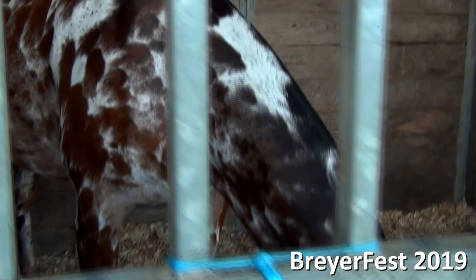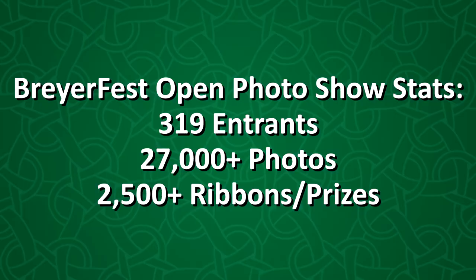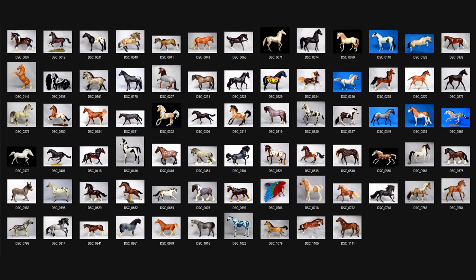That being said, I do plan to do the Open Show someday, but I just have no idea when that'll be. Since the Open Show this year became a photo show, it was super popular, very massive, and very competitive. There were 319 entrants and over 27,000 photo entries, and about 2,500 ribbons and prizes given out. Those are some super insane numbers.